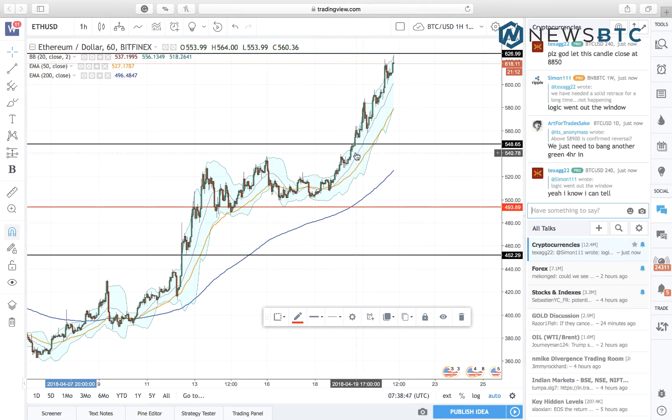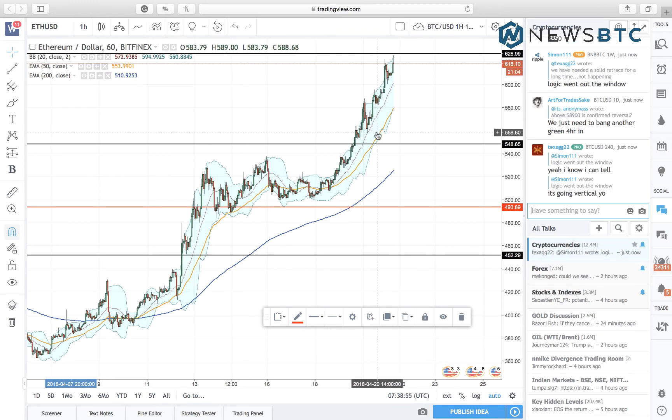Now look at this uptrend — it's splendid and has given us enough long opportunities to profit from. This intraday analysis is also about finding the best positions to play as this uptrend extends or corrects. Let's have a look.